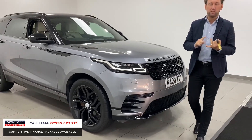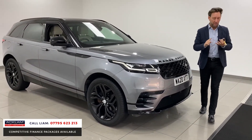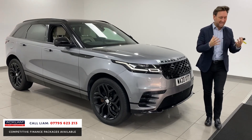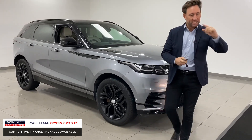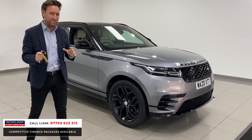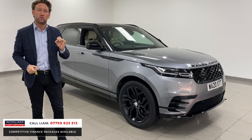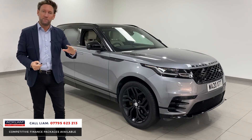He wanted heads-up display, which is ridiculously unique on a Velar. He wanted a heated steering wheel, a sliding panoramic sunroof — he just ticked the boxes on all the options. This car's a 2020, so it's got warranty until 2023. It's the best buy in the country, and there isn't another car with this specification.